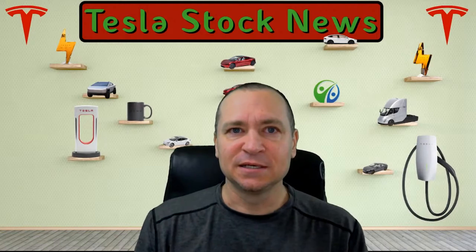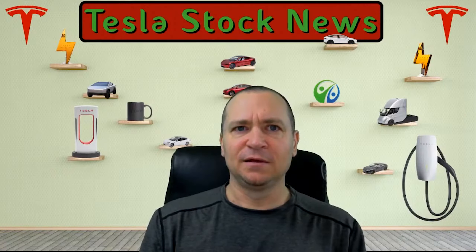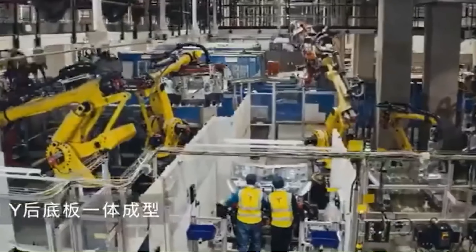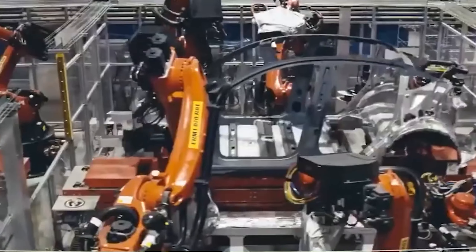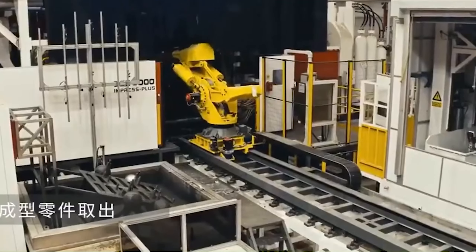Giga Shanghai put out a video and we get to see the mega castings coming out for the Model Y from the six-ton giga press. The process is fully automated — here it is. For a lot of this process they don't even need any workers.